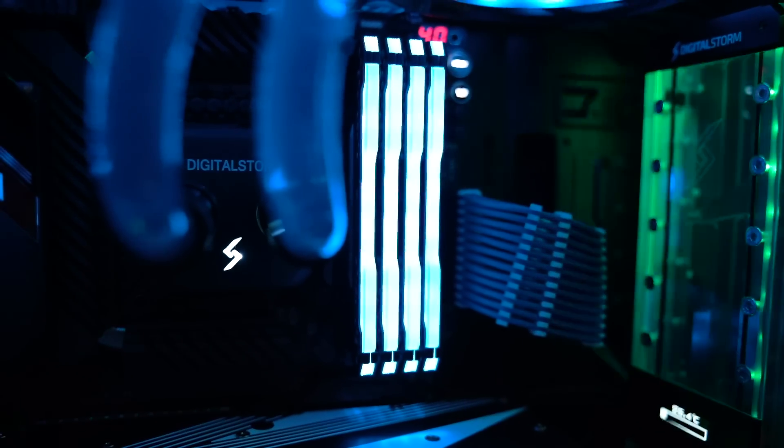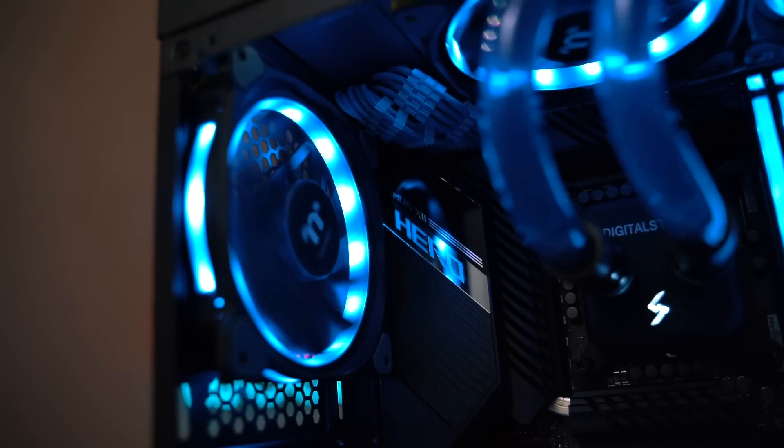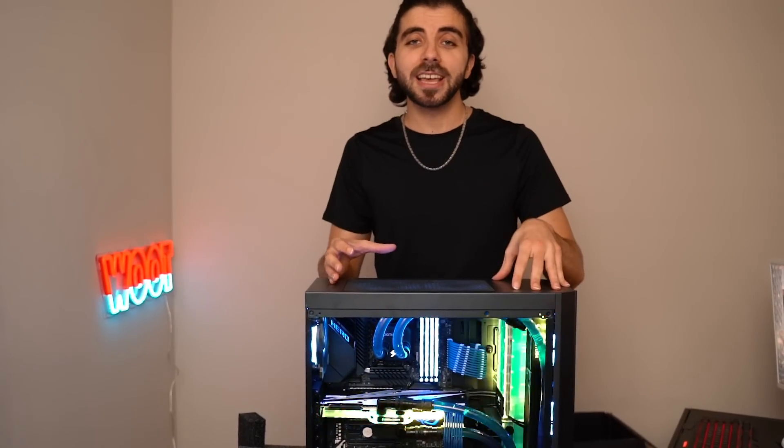This amazing, mind-blowing Digital Storm custom Blinx computer powered by 10th generation Intel Core can all be yours. All you have to do is click the link in the description below. It's a simple giveaway — you click the link, enter your information, and you're in it to perhaps win it. This $5,000 computer could be yours, and it could perhaps be the reason you launch and begin your streaming career.